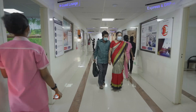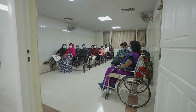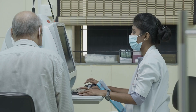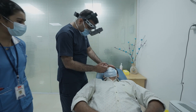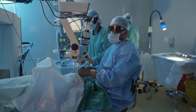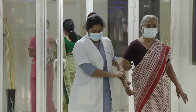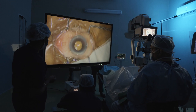Ahalya Eye Foundation understands the importance of vision and believes that everyone deserves the gift of sight. Our team of highly qualified and experienced doctors uses state-of-the-art technology to diagnose and treat a wide range of eye conditions. From routine eye exams to complex surgeries, we are committed to providing the highest level of care to all our patients. Together, Ahalya Eye Foundation and Sony are striving to provide a healthy vision.